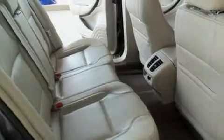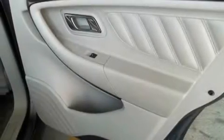Its top features include memory settings for the seat's positions, so you can recall your favorite alignment with the push of one button, cruise control, an auto-dimming rearview mirror, a 7-speaker audio system, leather seats, and steering wheel mounted gear shifting.